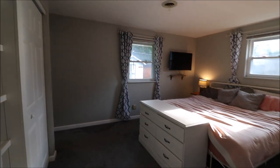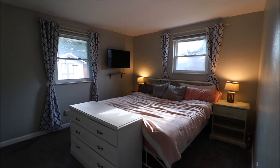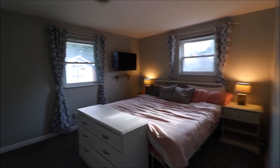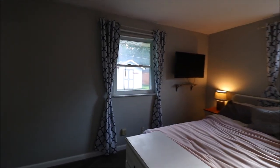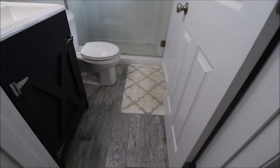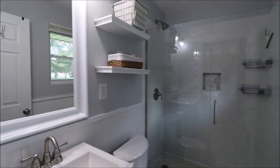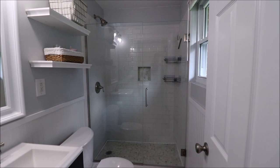Facing the house, right hand side, all the way on the back is the master. Really nice size master — that's actually a king bed in here and still plenty of room. And in the master they have their own ensuite, which too is absolutely gorgeous. Tile, new shower — everything's new in here. Really pretty.